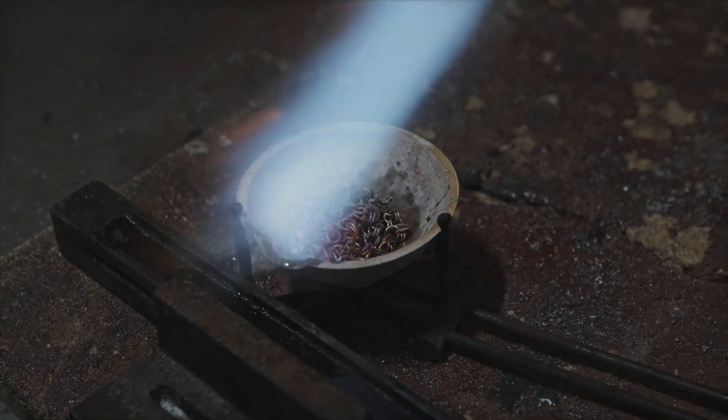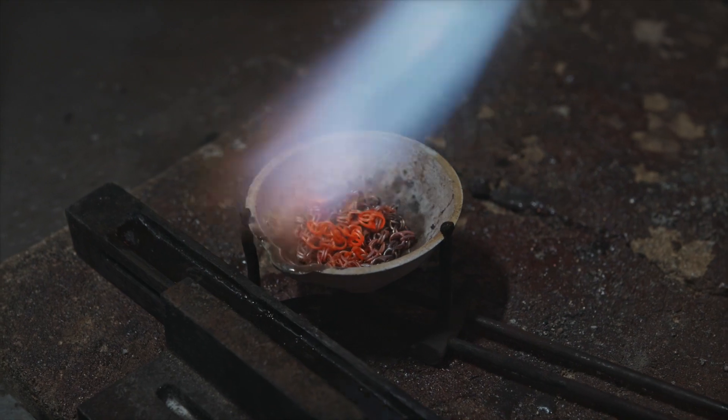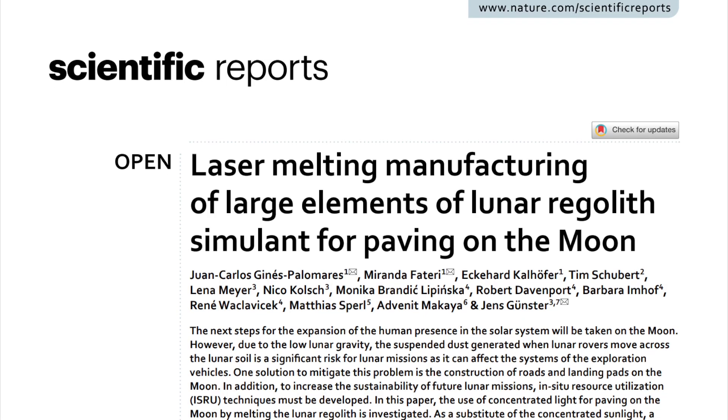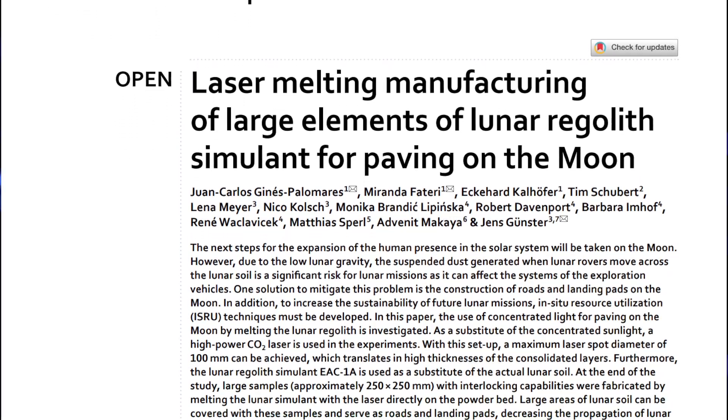One big problem, though, is how do we keep the structure? When you're melting dust particles, you're literally turning it into liquid. You could use moulds, but where would you get such moulds? Instead, you'd have to do tiny bits at a time. In any case, back to this study — they didn't have a solar death ray, so instead they used a high-powered laser to melt simulant lunar regolith, i.e. not the real thing.